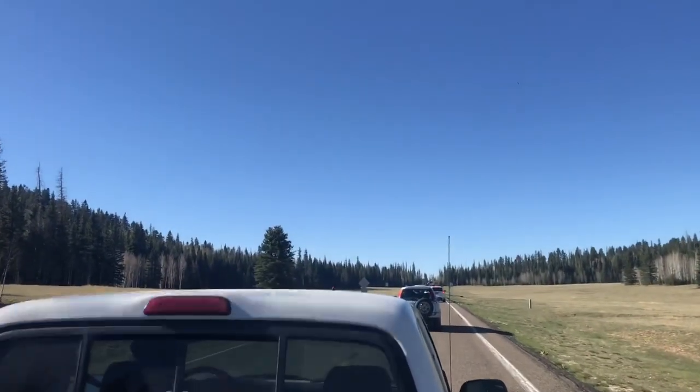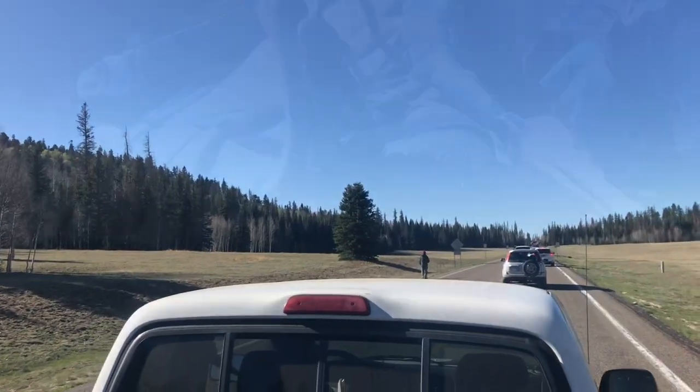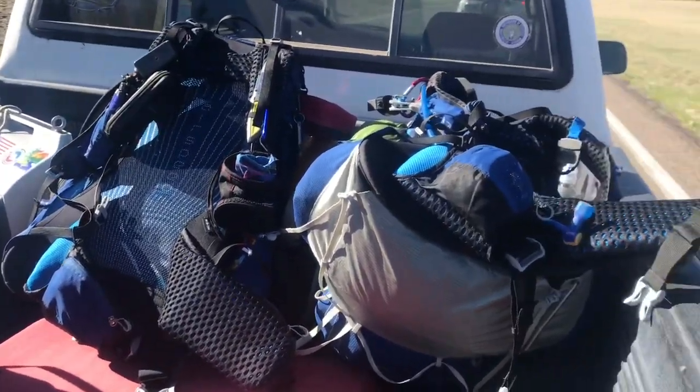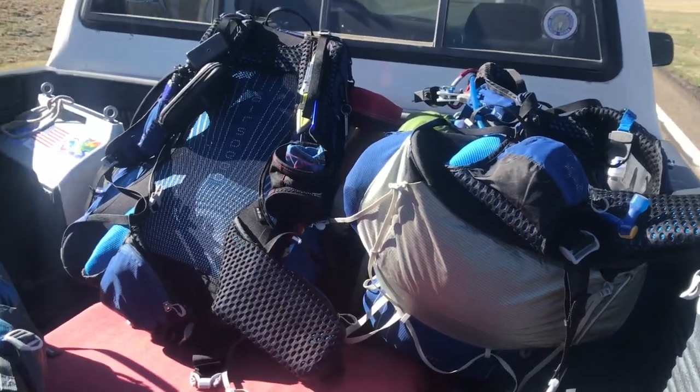I'm going to have fun riding in the back of the truck, because why not? Dad's over there walking. Uncle Andy's pack, my pack, Dad's pack — all ready to go.